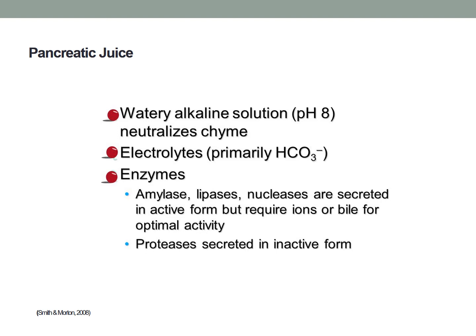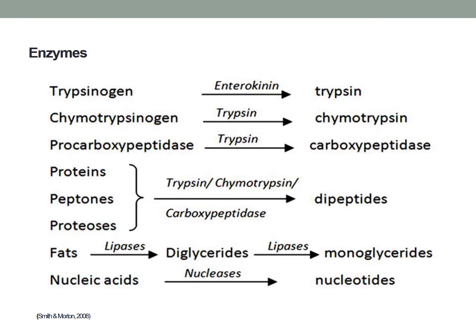These enzymes include amylase to break down carbohydrates and starches, lipase to break down triglycerides, nucleases to break down nucleic acids, and proteases to break down proteins. The major proteolytic enzymes — trypsinogen, chymotrypsinogen, procarboxypeptidase and proelastase — are secreted as inactive precursors to ensure autodigestion does not occur in the pancreatic tissue.